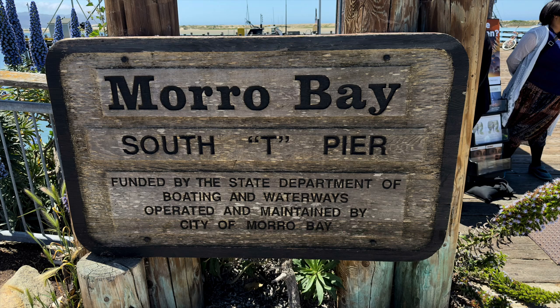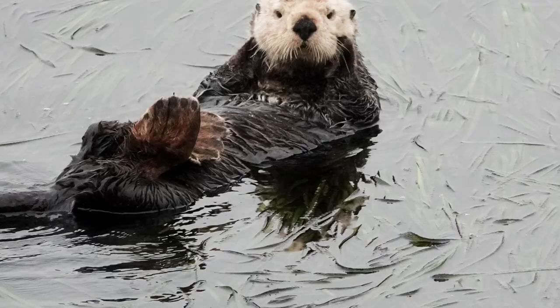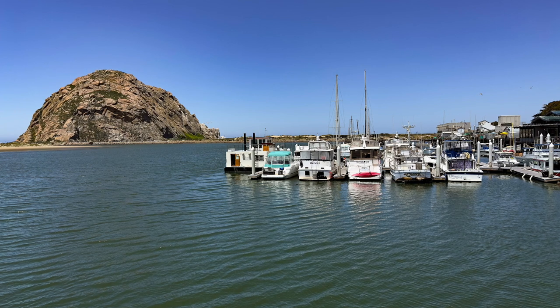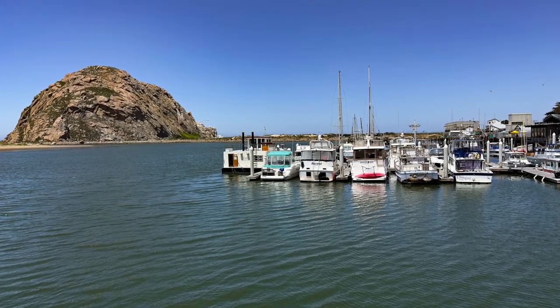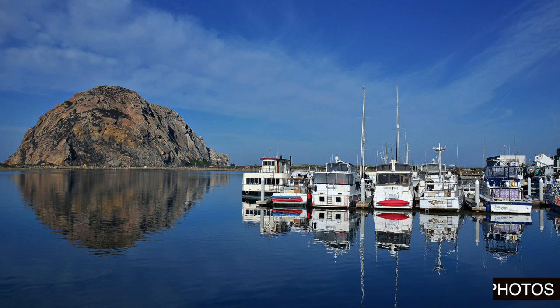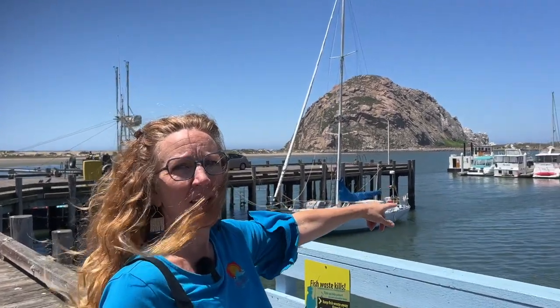The view from T-Pier is fantastic. It's the main working pier downtown, and that's where you see most of the otters — so many otters, and they're absolutely adorable. Sometimes it's nice to be on the pedestrian walkway and get the reflection of the pier in the water with the rock behind. Other times I'll frame the rock with fishing boats from T-Pier.